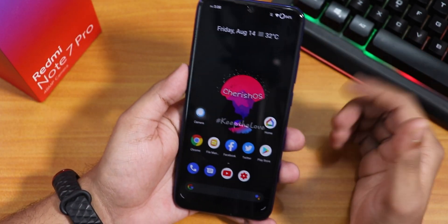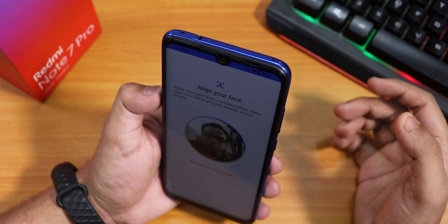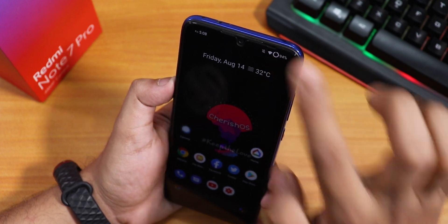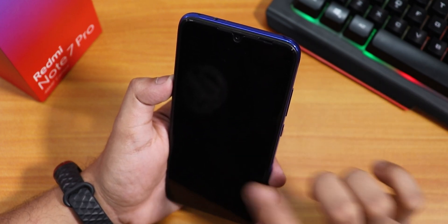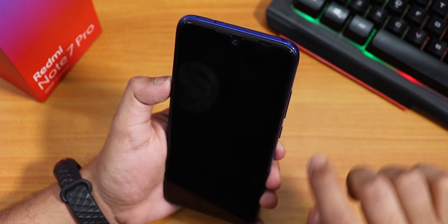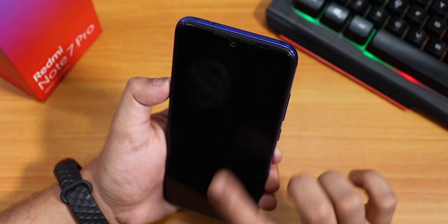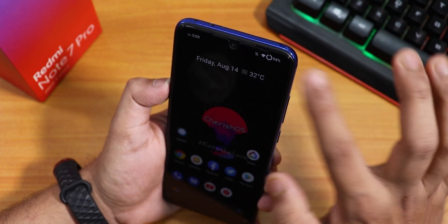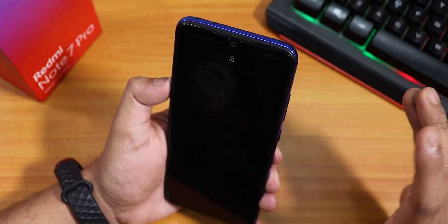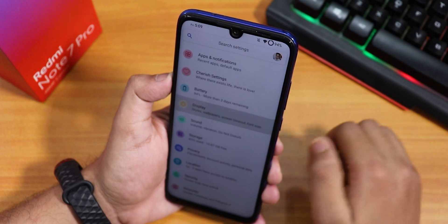Testing with the right-hand thumb, the fingerprint scanner is very fast with no issues. Face unlock is also very fast — after a double tap on the status bar, the device unlocks almost instantly.